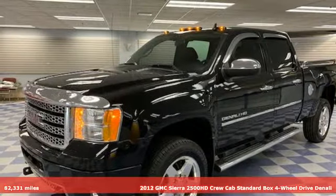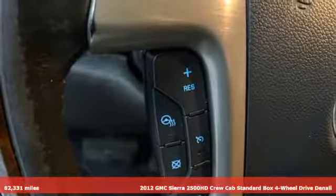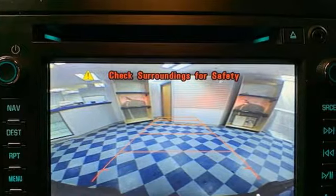Here's a 2012 GMC Sierra 2500 HD. This Sierra was built for those that need a truck — a get-dusty, haul-anything, heavy-duty pickup.